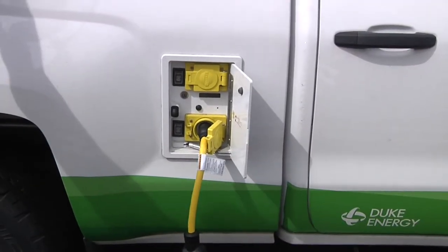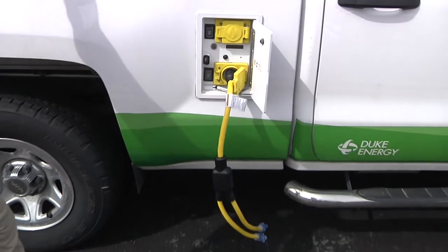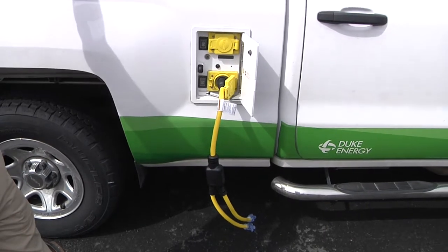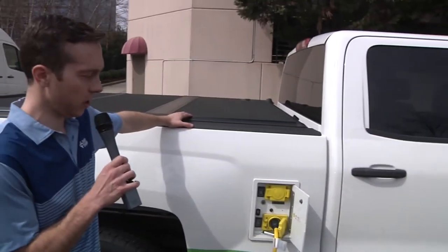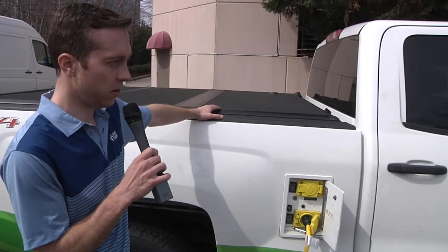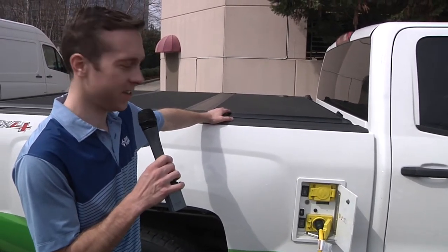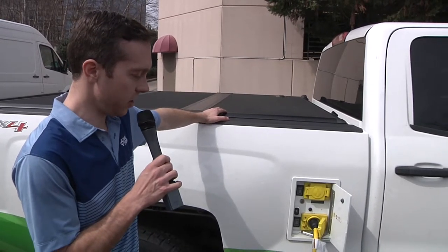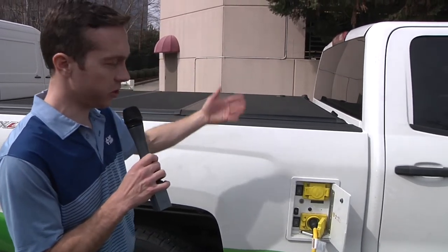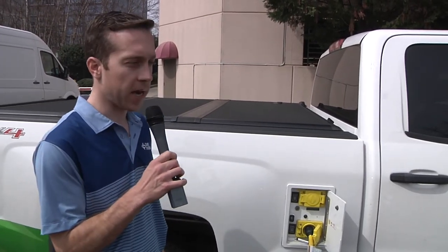Another great feature of this truck is it has exportable power from the batteries. We can draw 120 or 240 volt power up to 50 amps, and with a 23 kilowatt hour battery in the truck, it means you could power a typical house for almost a couple days. It's nice to have this feature — you can use it to power tools or a computer, anything when you're on the job site, and you can also use it as backup power if need be.